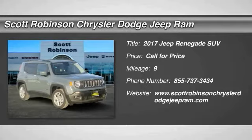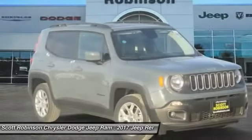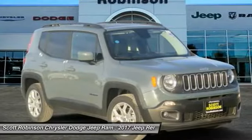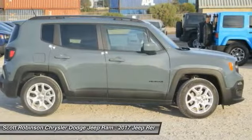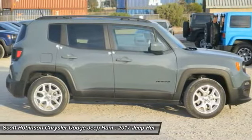2017 Jeep Renegade. The Jeep Renegade offers full-size capability built in a smaller SUV. The Jeep Renegade is an incredible combo of smart technology, cool colors, and innovative materials.